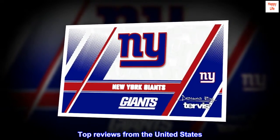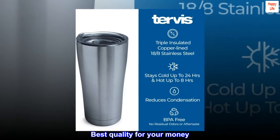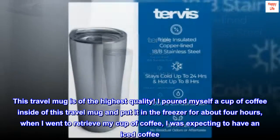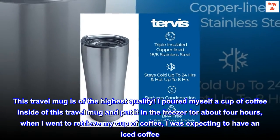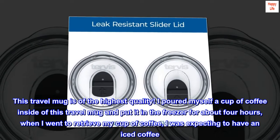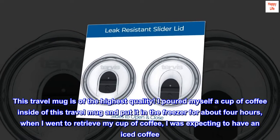Top reviews from the United States. Best quality for your money. This travel mug is of the highest quality. I poured myself a cup of coffee inside of this travel mug and put it in the freezer for about 4 hours. When I went to retrieve my cup of coffee, I was expecting to have an iced coffee.